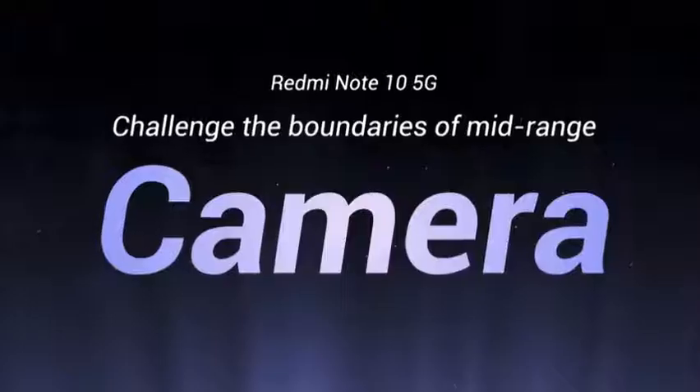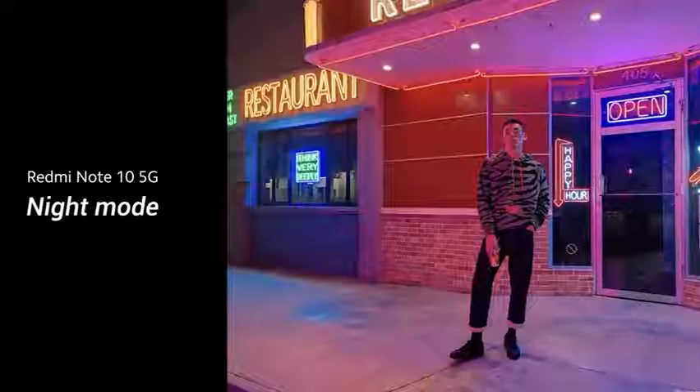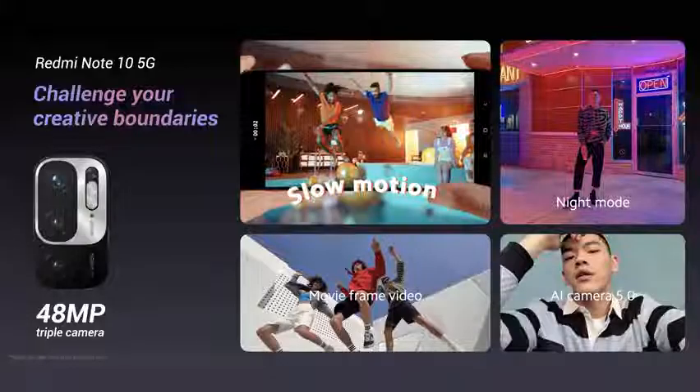The Redmi Note 10 5G uses a 360-degree light sensor setup to match your display brightness to your surrounding light. The Redmi Note 10 5G supports a solid camera system based around an all-purpose 48MP main camera that will let you snap good photos with ease. It also has Night Mode to help you capture your memories in low-lighting environments for brighter and clear content. That's the Redmi Note 10 5G's boundary-challenging camera: create great content with a 48MP main camera, optimize your photos with AI Camera version 5.0, shoot awesome slow-mo videos, and make movies with Movie Frame Mode.